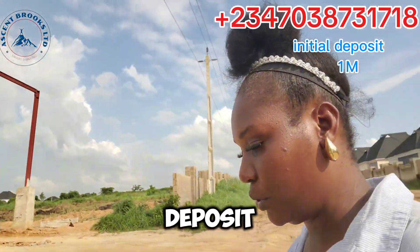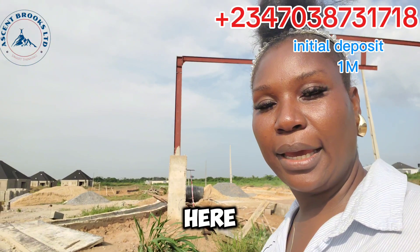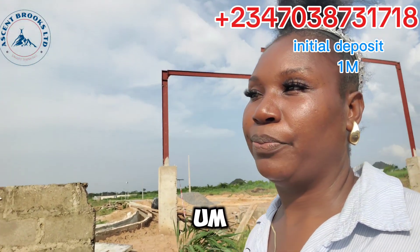The initial deposit is 1 million naira, and then you can spread your payment. Get either a two-bedroom, three-bedroom, or land here — give me a call.